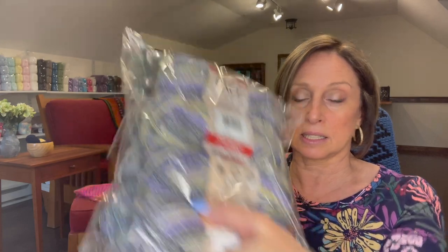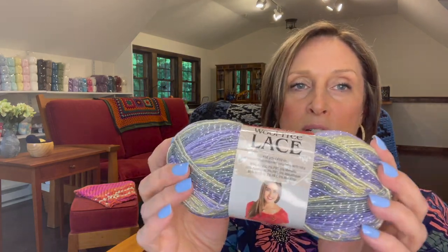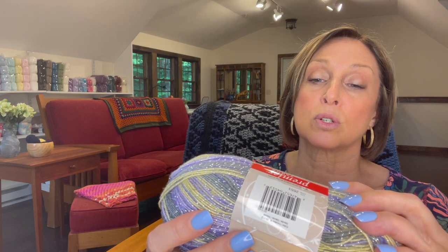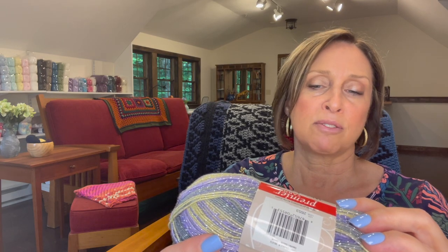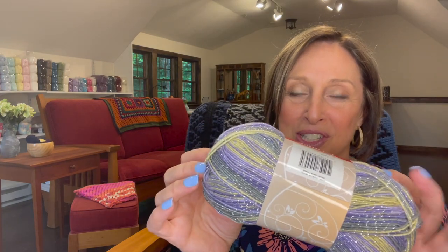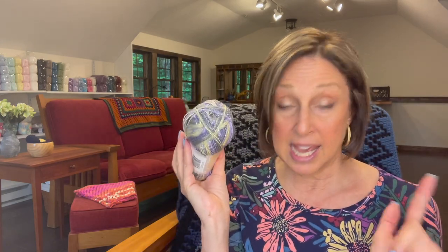Next I have eight skeins of this wool-free lace with metallics. This is a thin yarn — I tried to get all different weights so that you can have fun and experiment. This is by Premier Yarns. Look how pretty that is with the metallic in it. It's a one-weight yarn. There's 448 yards or 410 meters per skein. It's 83% acrylic, 7% PBT, and 5% metallic. Just love those colors together — it just caught my eye. So there's eight skeins of this.